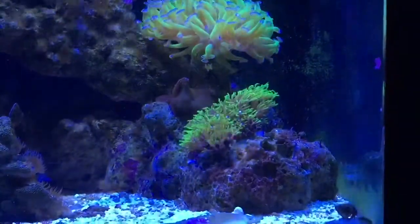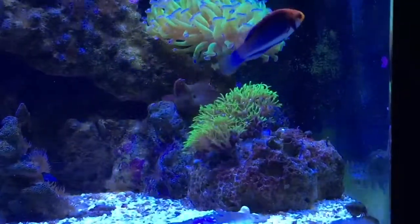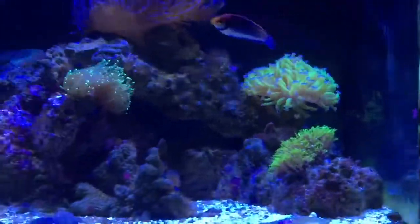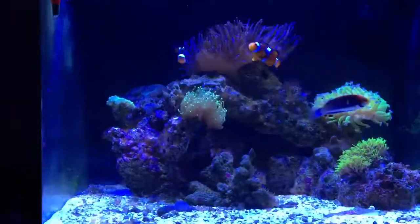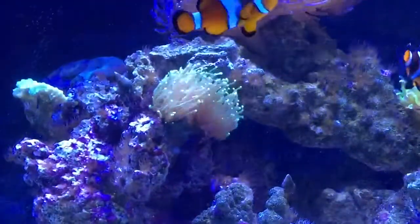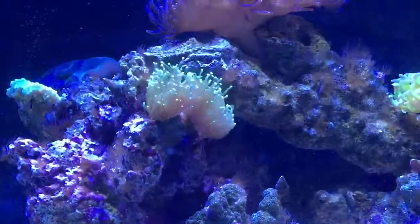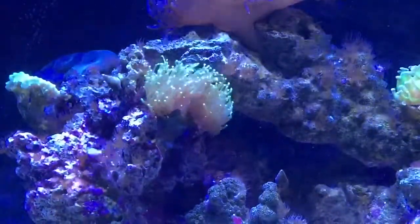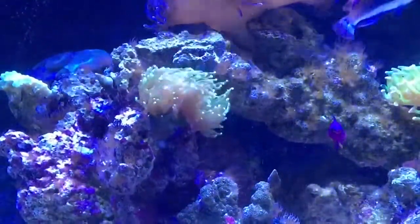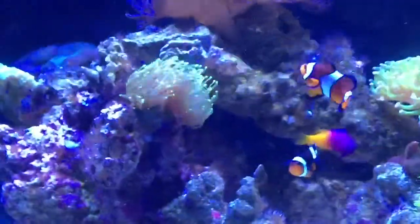I'm really enjoying that fish. There's a green star polyp and I'm hoping it will take over that whole rock and kind of have a big grassy rock. This torch coral I've had for around three months and it's always been doing very well. I like how it flows with the water and the colors really pop from the lighting.